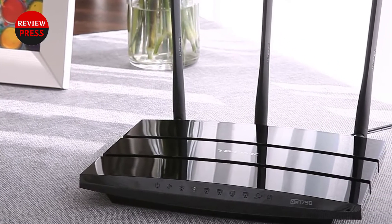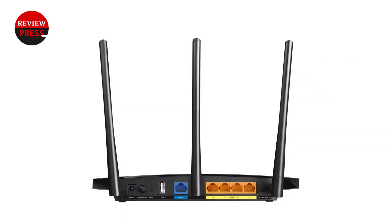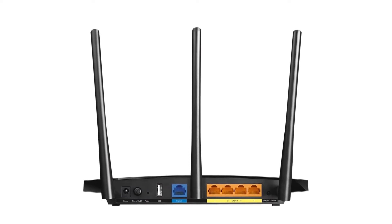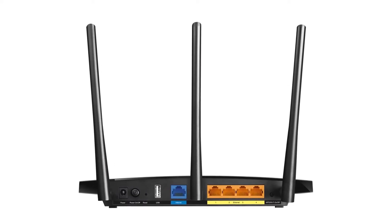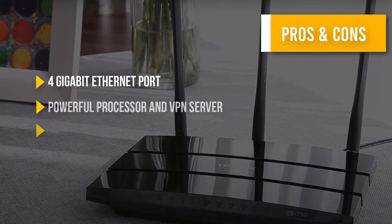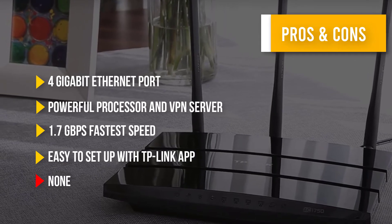Offering QoS at a budget price range with easy setup, it has become one of the best cheap routers for QoS. There are also many features to secure your data, control your internet, and more. Here are some pros and cons to help you choose the right product based on your priorities.